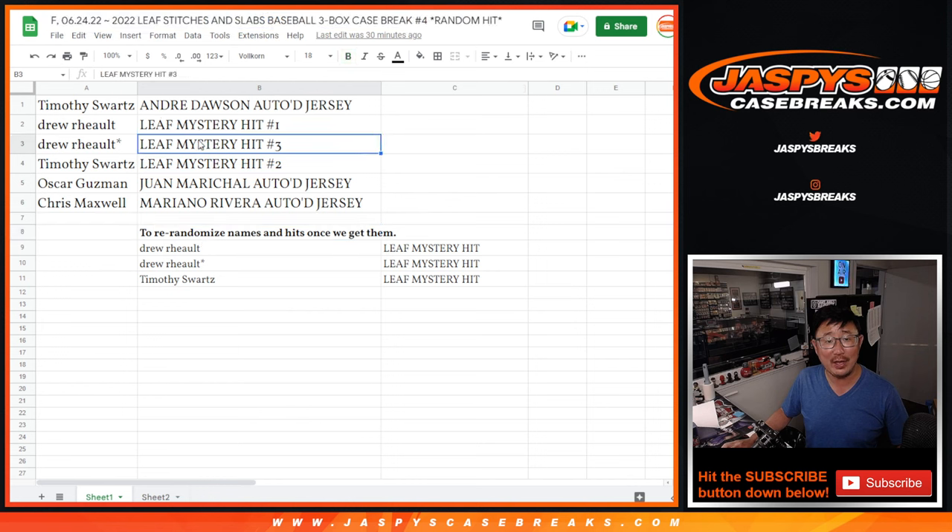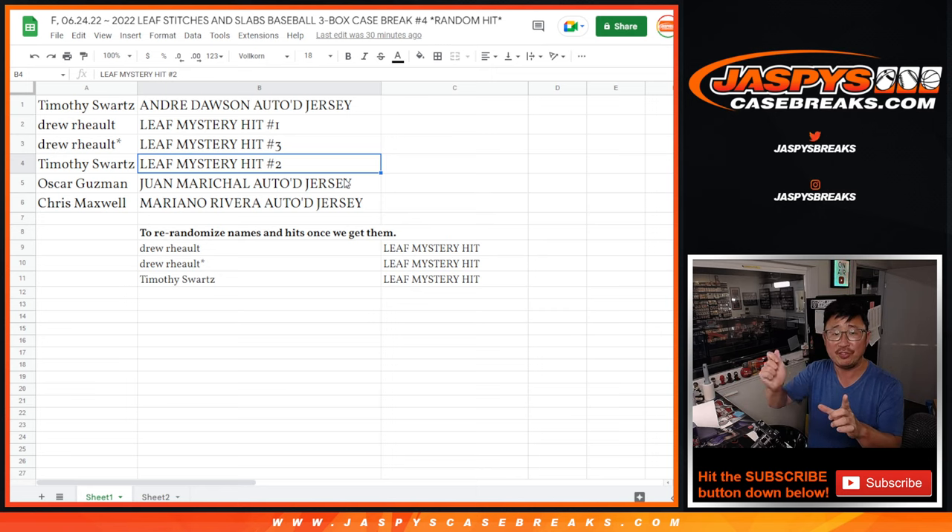Well, we opened up the case and the boxes, but the bubble mailers that they usually put the slabs in were empty. They weren't even sealed. So it looks like someone missed a step during the production process.